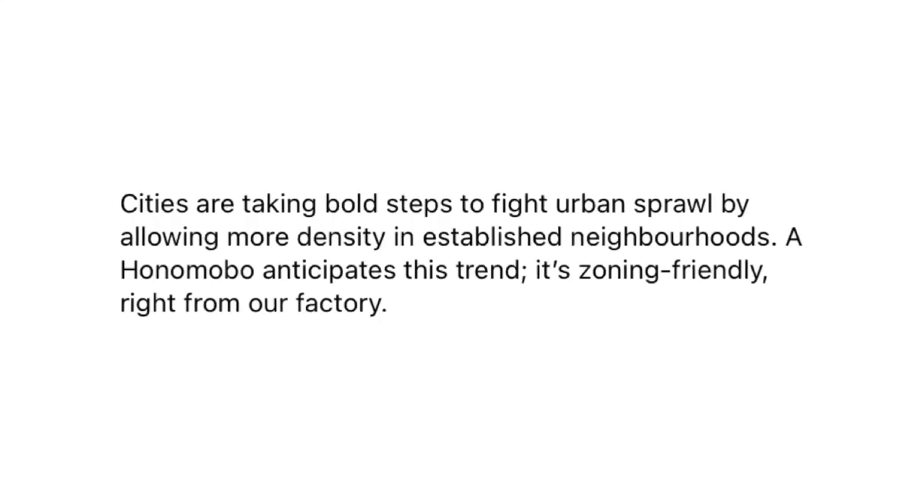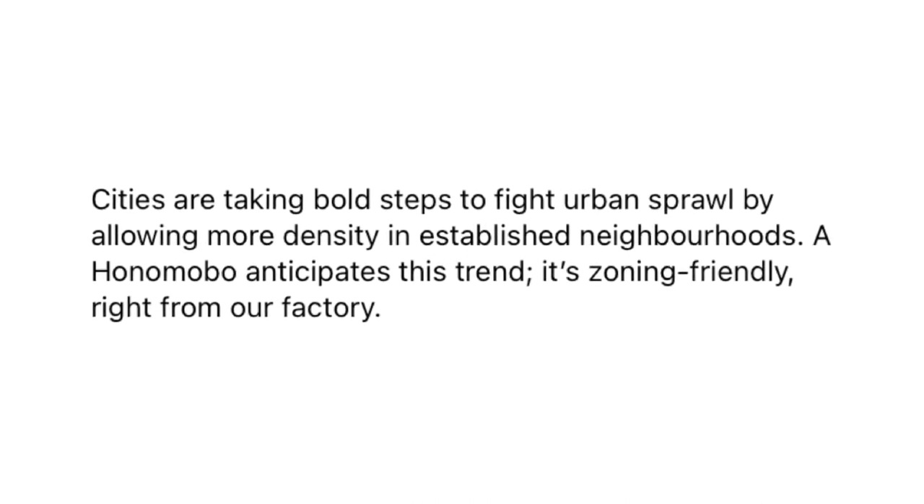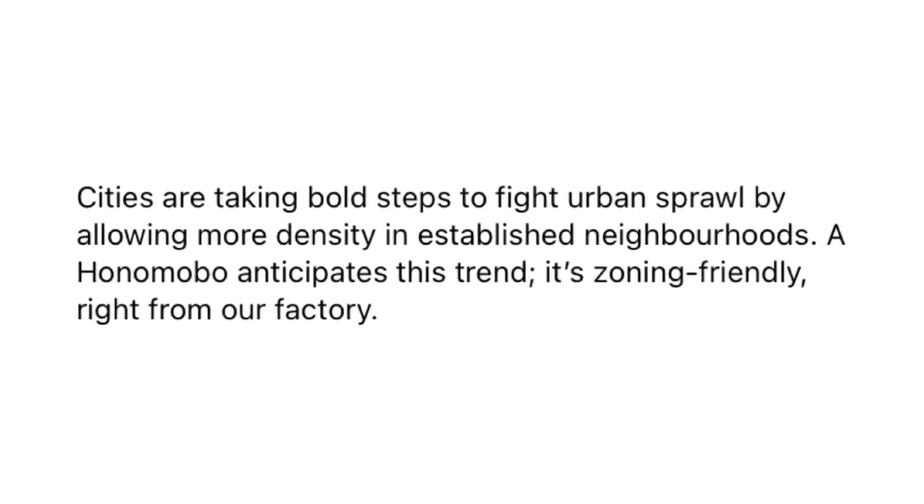Yes, there are still roadblocks. Regulations in different areas still prevent a lot of what these companies are trying to do from being utilized. Every video, I get comments saying these are stupid and you can't put them anywhere. Well, if you couldn't put them anywhere, the companies wouldn't exist. I think we're going to see a shift to more cities allowing alternative forms of housing to create more density and affordability. Honomobo states on their Facebook page that cities are taking bold steps to fight urban sprawl by allowing more density in established neighborhoods, and Honomobo anticipates this trend — it's zoning friendly right from the factory. I think it's just a matter of time.